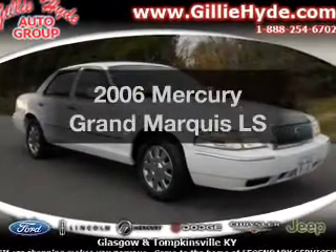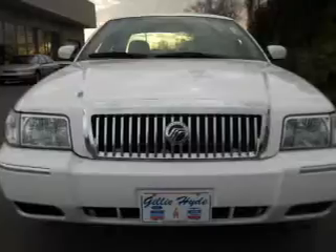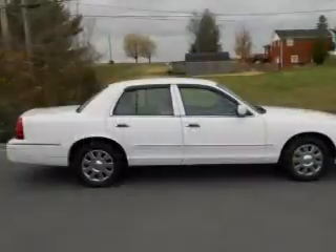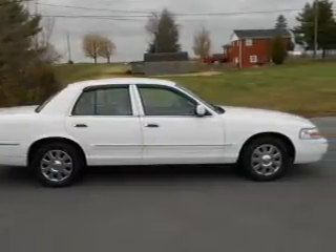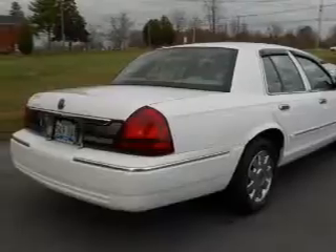Check out this 2006 Mercury Grand Marquis. Everything you need under one roof with this great vehicle. With a powerful 8-cylinder engine that responds smoothly to its automatic transmission, premium wheels lend a distinctive appearance. Anti-lock brakes help you bring your vehicle to a safe stop.